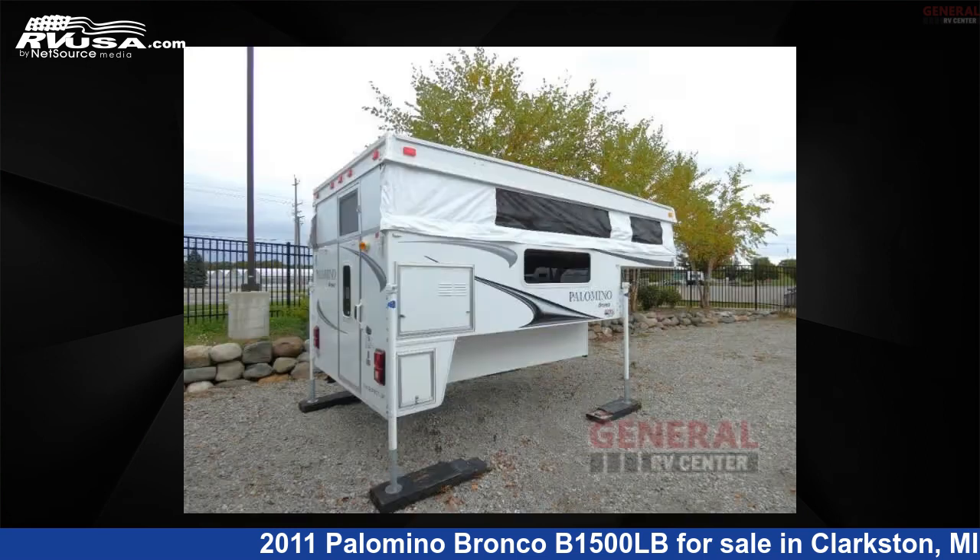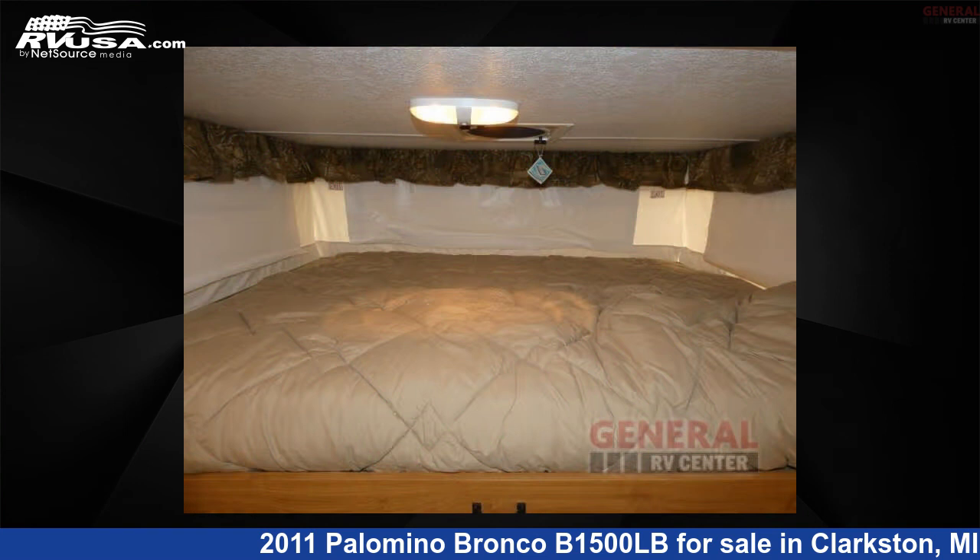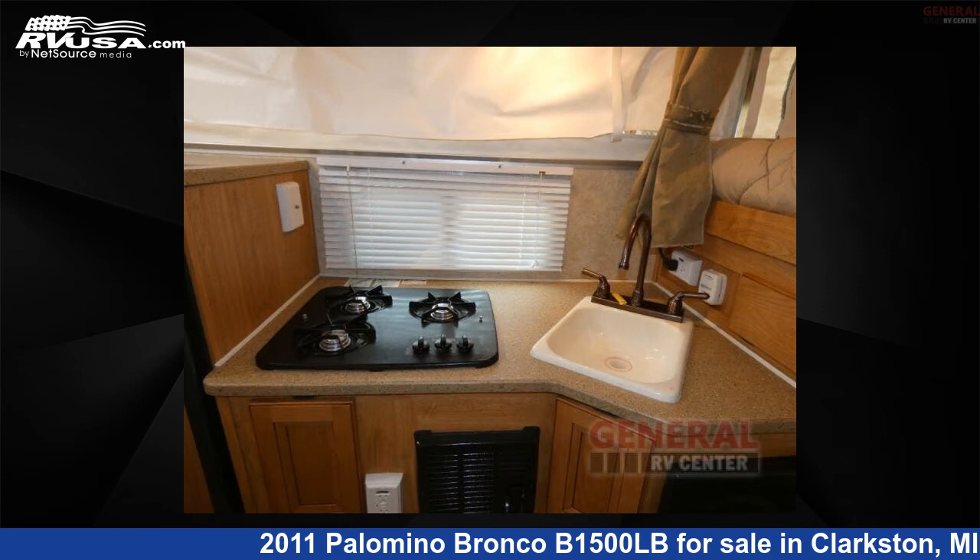This used Palomino is 14 feet 0 inches in length and features sleeps 3 and 22 gallons fresh water capacity. The floor plan layout of this truck camper features bunk over cab and rear bath.